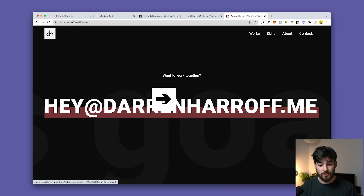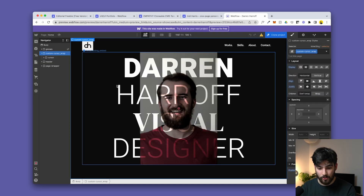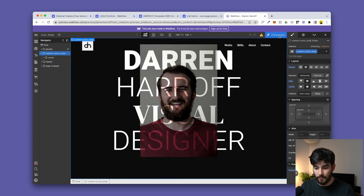If I were a client looking to work with this person, I'd jump at the opportunity. And the amazing thing is, this is a Clonable — so if you want this website for yourself, you can just clone it and it's yours.